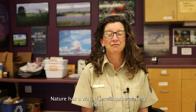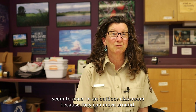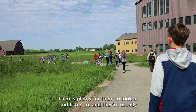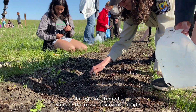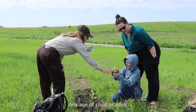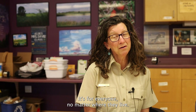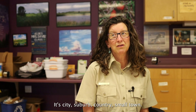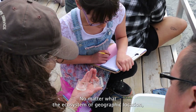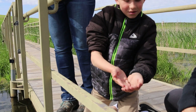Nature has a way of leveling the playing field. Children who struggle in four walls and a chair and a ceiling seem to excel in an outdoor classroom because they can move around. There's plenty for them to look at and listen to, and they're usually the most observant outside. Any age of child or adult can experience learning in an outdoor classroom — it's for everyone, no matter where they live: city, suburb, country, small town, no matter what the ecosystem or geographic location. It can be used in any place, any time of year, by anyone.